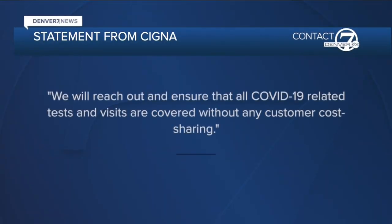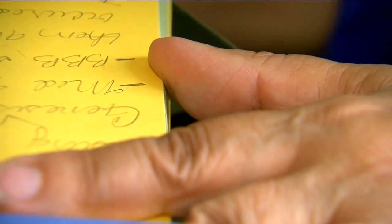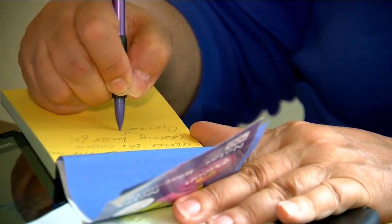Contact 7 also reached out to Cigna, and in a statement the insurer says, 'We will reach out and ensure that all COVID-19 related tests and visits are covered without any customer cost sharing.' Anna says, 'I'm more concerned not just for myself, but for others.' She now wants to make sure everyone knows what to watch for — and she can check that off her list too. 'I feel better,' she said. In Denver, Jacqueline Allen for Contact 7.